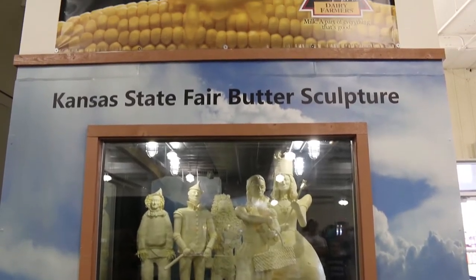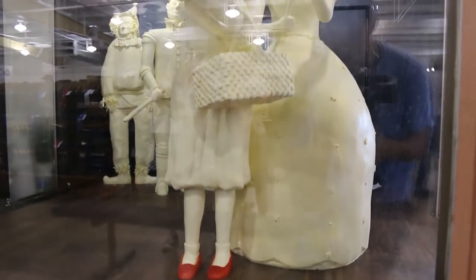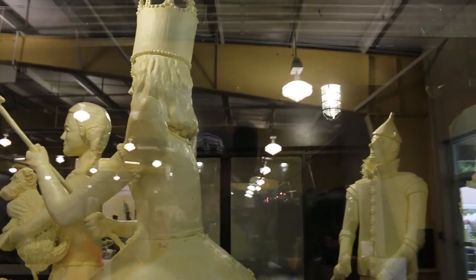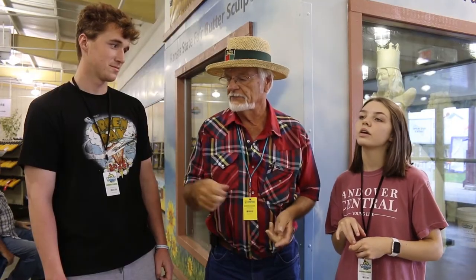And now we venture off to the Pride of Kansas building. Hi, my name is Blaine O'Connor and we're out here at the Butter Sculptures at the Kansas State Fair. What is the theme this year as compared to last year? The theme this year is the Wizard of Oz and it does change every year. It's been like a cow, and I think last year it was Dorothy watering flowers or something like that. But it changes every year.